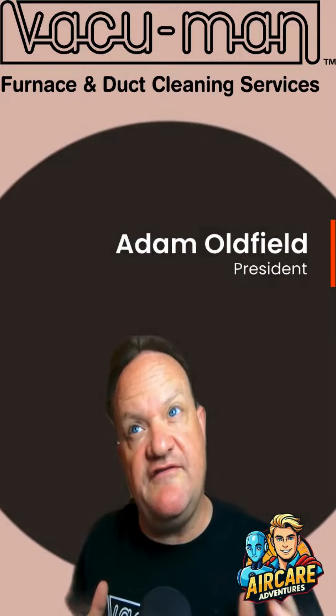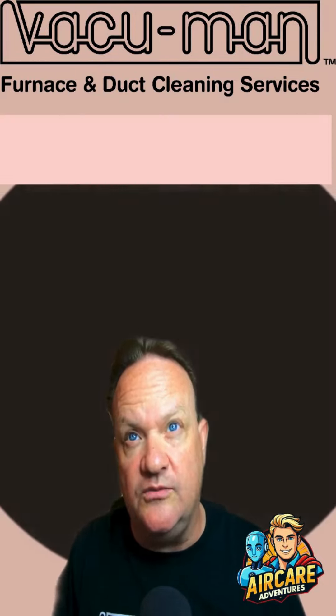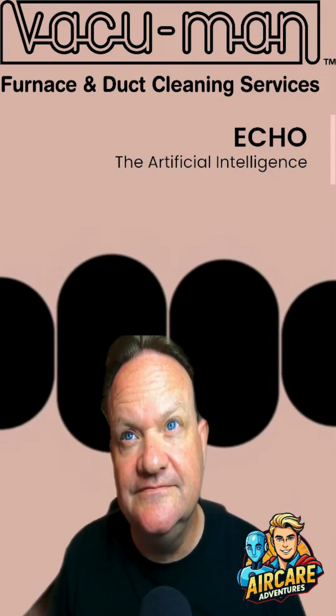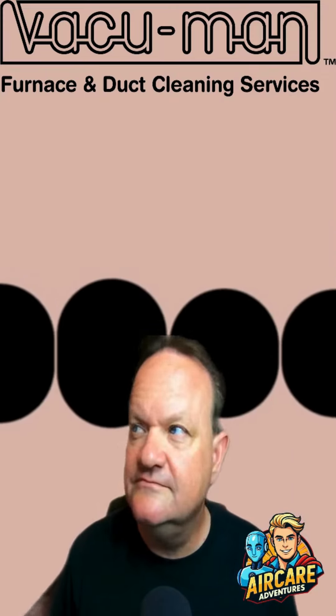Welcome back to another episode of Air Care Adventures. I'm Adam, president of Vacuum Man, and this is my trusty co-host, Echo. Hi, everyone. Today, we have a very special mission — a deep dive into the hidden treasures of your air duct system.